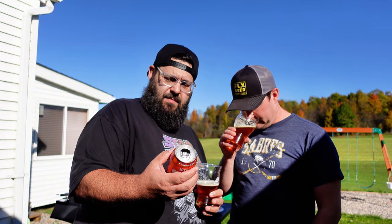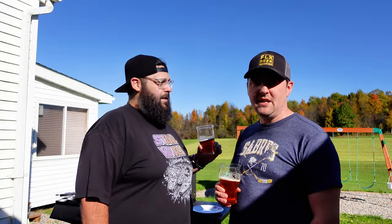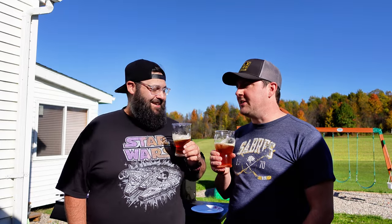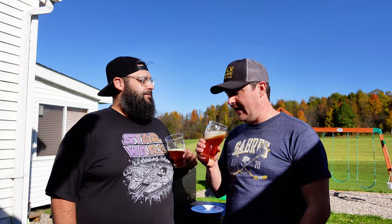ABV: six percent. Okay, so there you go. I thought they were going to be assholes and not put the ABV on - not Six Point. It smells bready, malt-fruity. Less stone fruit, a lot of raisin. It smells really good.